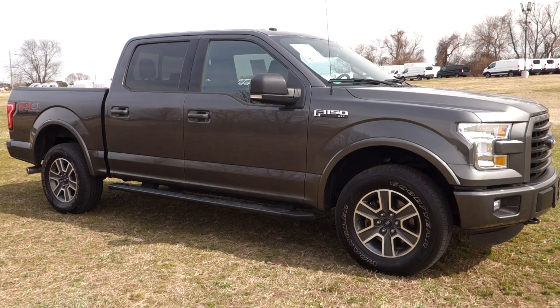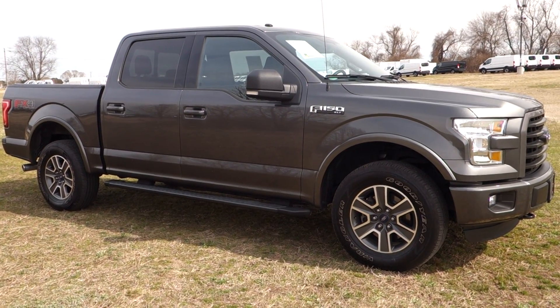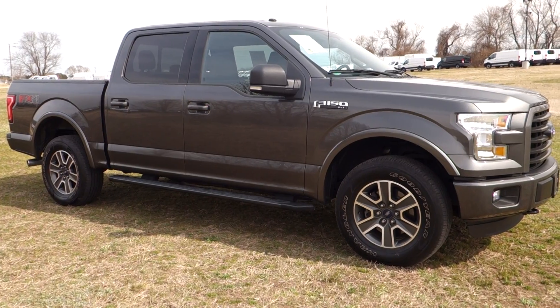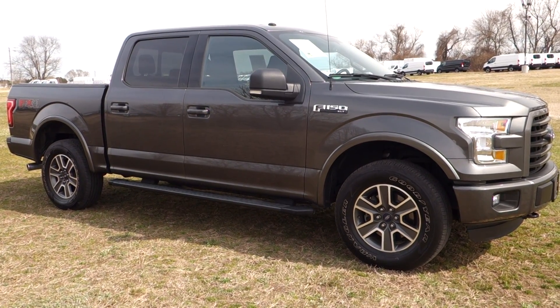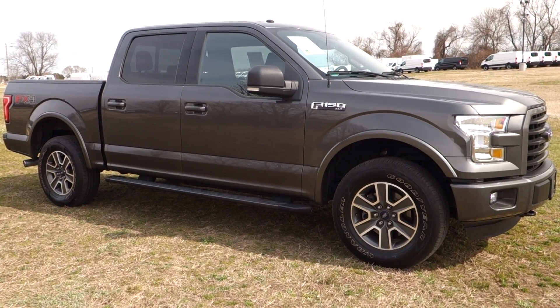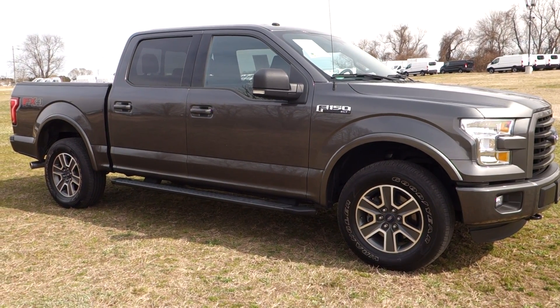You're going to get yourself a great deal on this one — freshly traded and just waiting on inspection, so as you can see this vehicle is literally as-traded, which in some cases is a great way to buy a vehicle. The vehicle itself has a 5.0 liter V8, four-wheel drive, FX4 suspension, and the color is Dark Graphite Metallic.